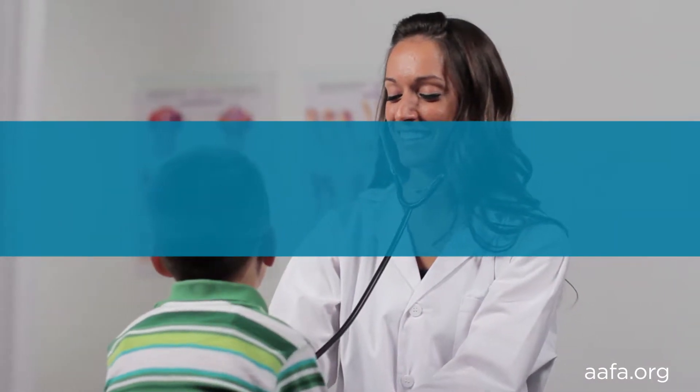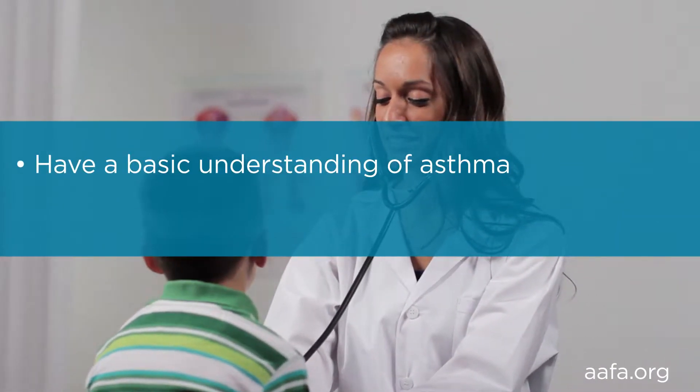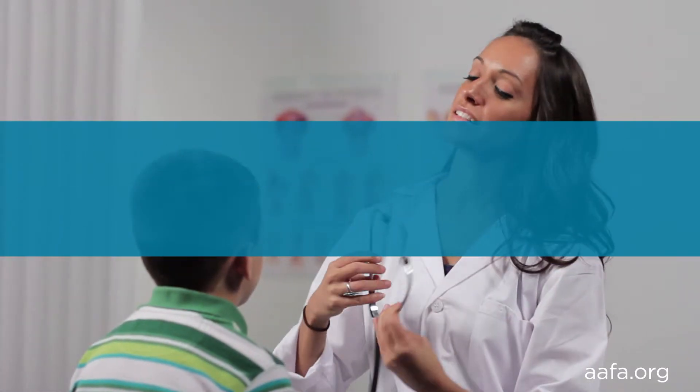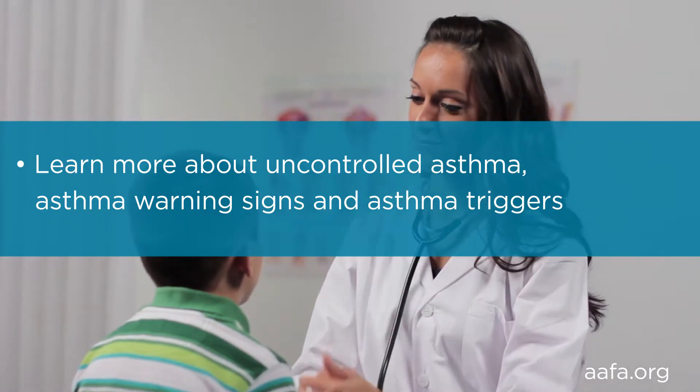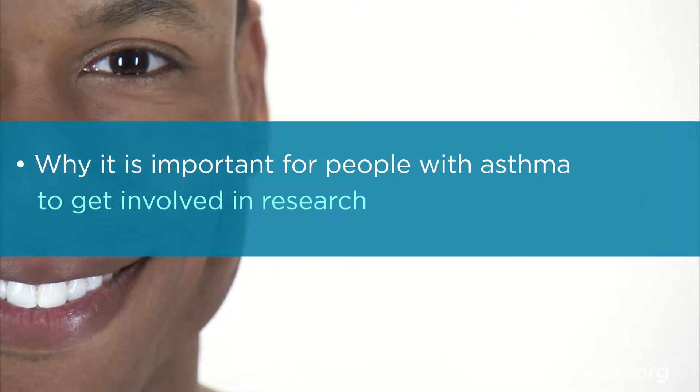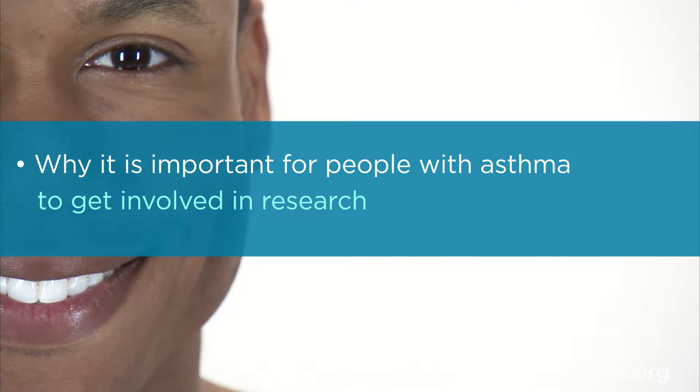After watching this video series, you will have a basic understanding of asthma, be able to recognize some of the common symptoms and triggers, and learn more about uncontrolled asthma and asthma attacks. You'll also understand why it's essential for those with asthma and their caretakers to be involved in asthma research.